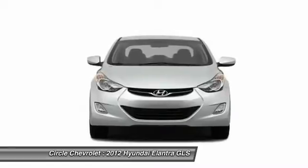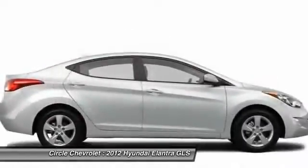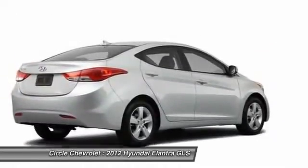The 2012 Hyundai Elantra. The Elantra boasts the most interior room in its class and gets an exceptional 35 miles per gallon. With its luxurious standard features, the Elantra is an easy choice.